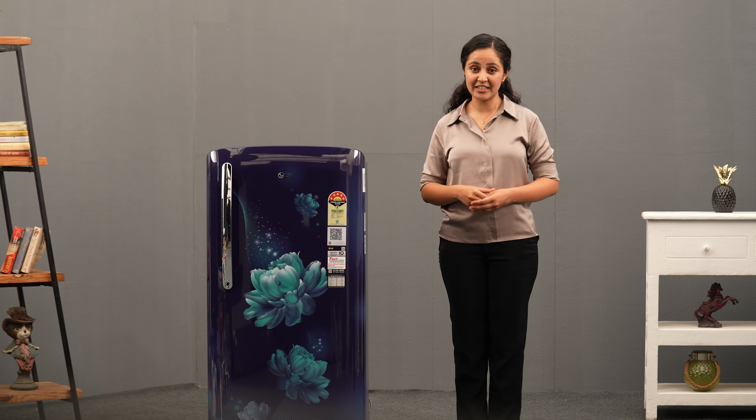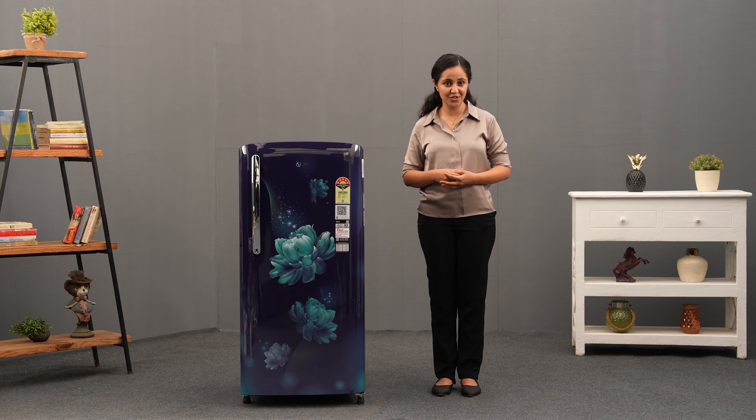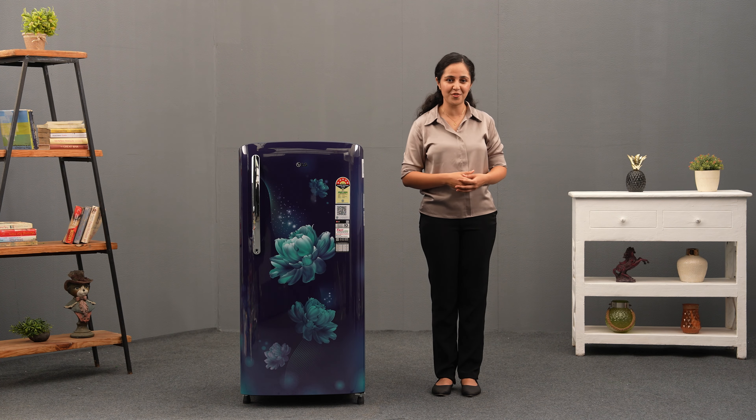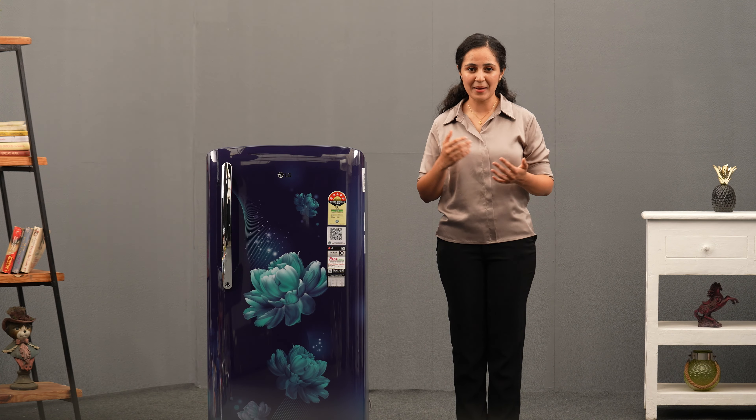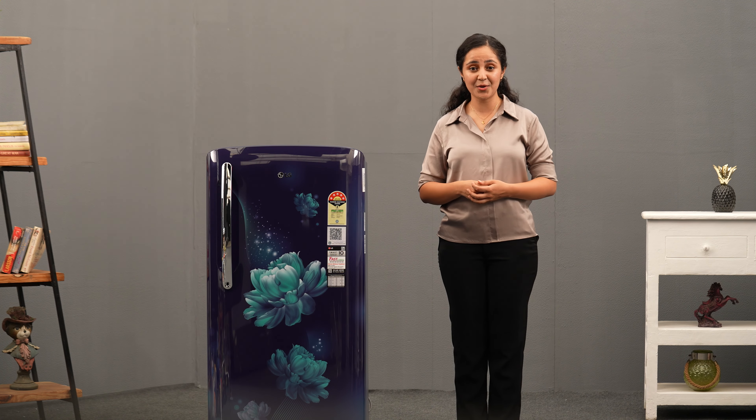When it comes to energy efficiency, the LG 201L Refrigerator excels with its 5-star energy rating. Experience high energy efficiency without compromising on performance. It comes in multiple capacities and star ratings, offering you a closer fit for your family's requirements.